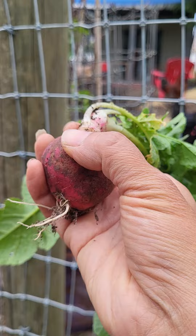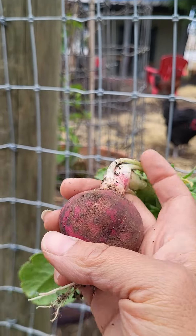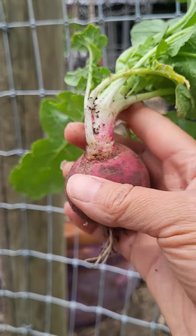I'm super excited. This is my third radish harvest, but this is the biggest one.